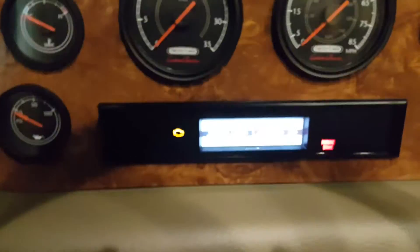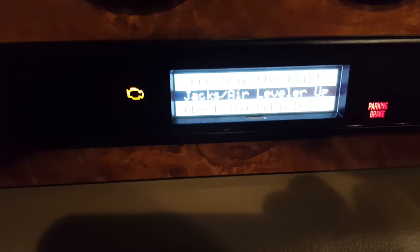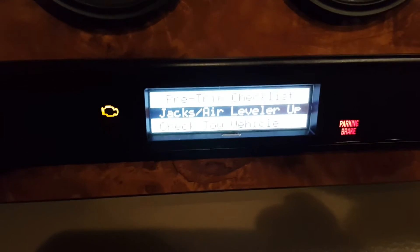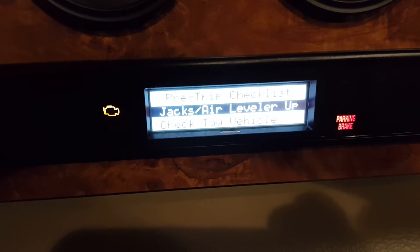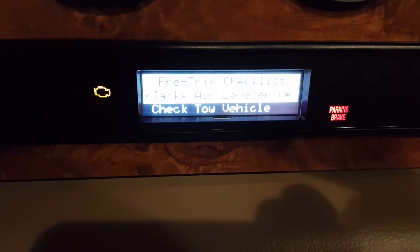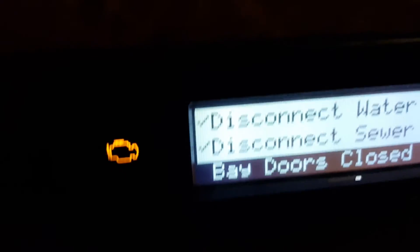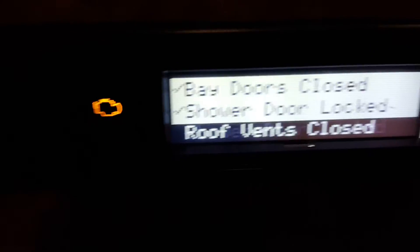When you go through the menu, the first thing you want to do is go through the checklist by pushing this button over to the right and put a check mark by each system. So make sure you put the check mark by each system.